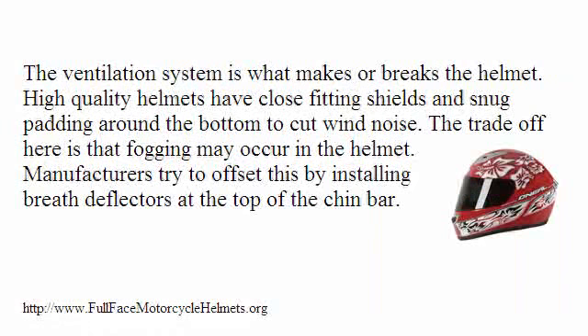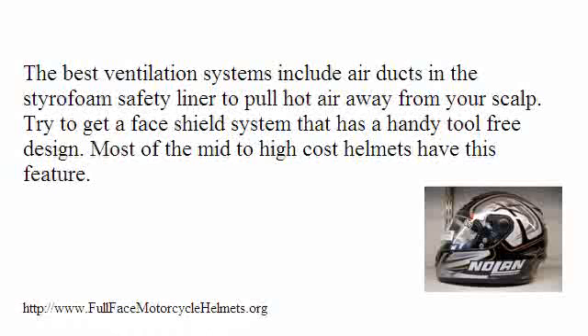The ventilation system is what makes or breaks the helmet. High quality helmets have close fitting shields and snug padding around the bottom to cut wind noise. The trade off is that fogging may occur in the helmet. Manufacturers try to offset this by installing breath deflectors at the top of the chin bar. Try to get a face shield system that has a handy tool-free design. Most of the mid to high cost helmets have this feature.